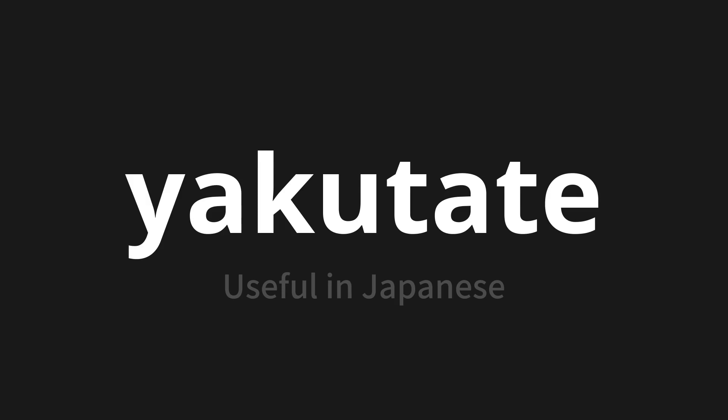Let's say it all together. Yakudate. Yakudate. One more time. Yakudate.